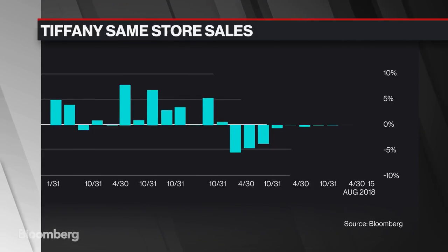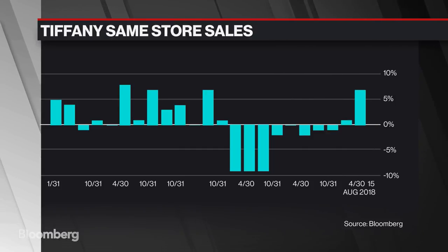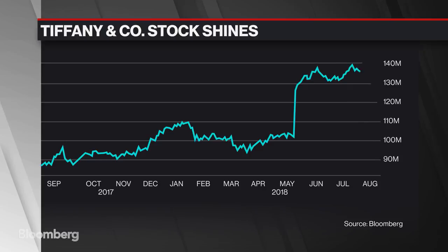The aim: to woo a younger customer and remind the older ones why they always enjoyed shopping at Tiffany. It's certainly paying off — comparative sales in the first quarter grew 7% and Tiffany's stock is among the top luxury performers globally this year. There's certainly an expectation in the stock, and maybe some people are worried, given the elevated investment, that there might be some deleverage depending on where same store sales trade.